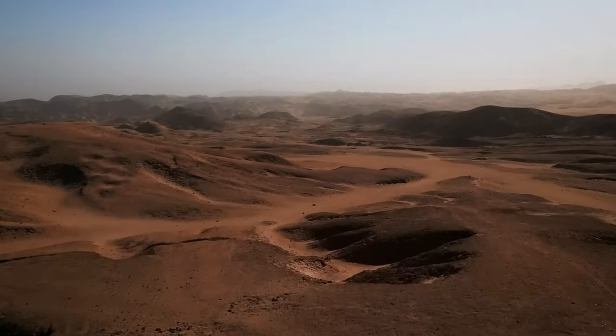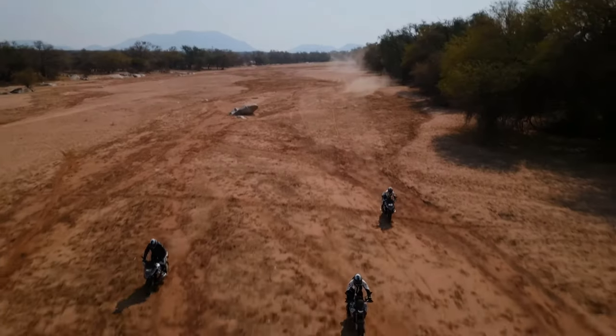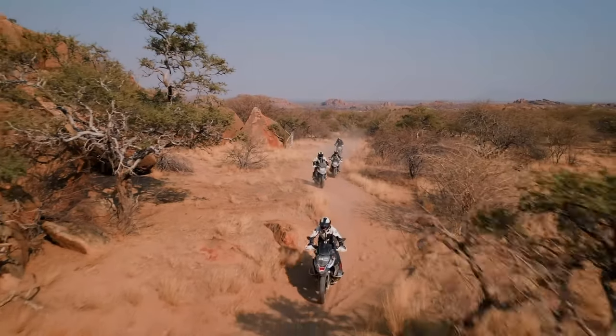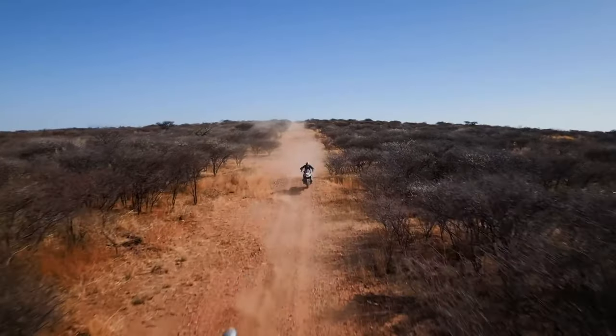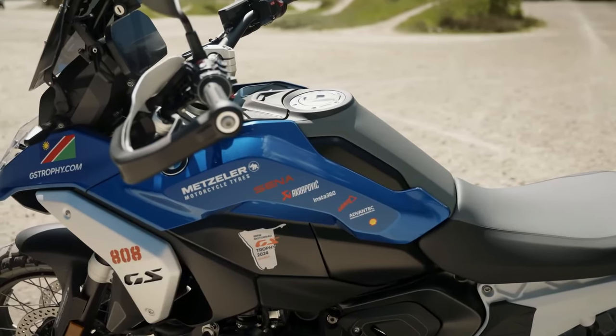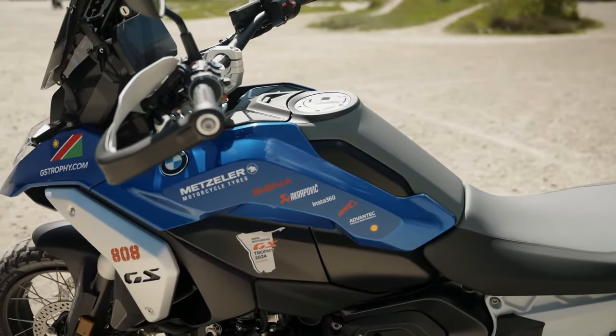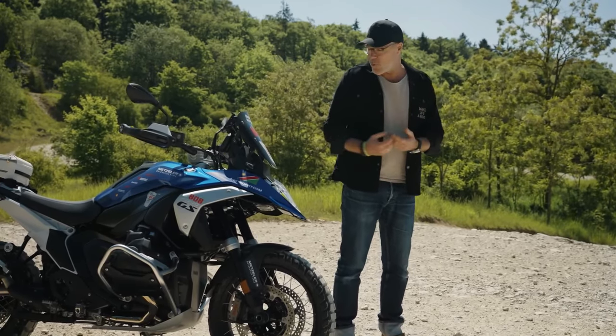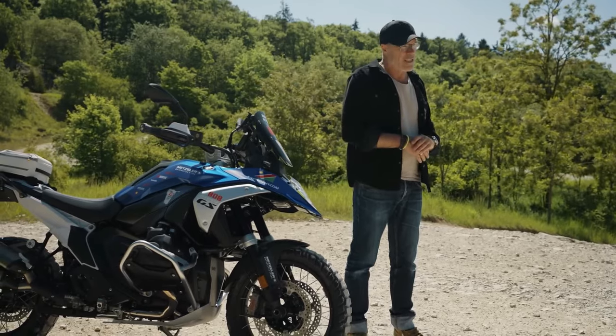It's mated to a hydraulic, oil-bathed multi-plate clutch and reliable cardan-style shaft final drive. BMW says its twin is good for 145 horsepower at 7,750 rpm and 109.9 pound-feet of torque at 6,500 revs, making it the most powerful boxer twin in terms of horsepower. The R18's engine holds the title for torque and is in an exclusive club with its sibling K1600 derivatives and Honda's six-cylinder Gold Wing.